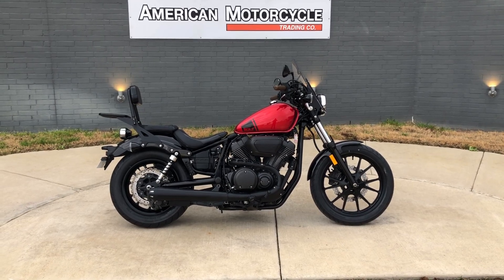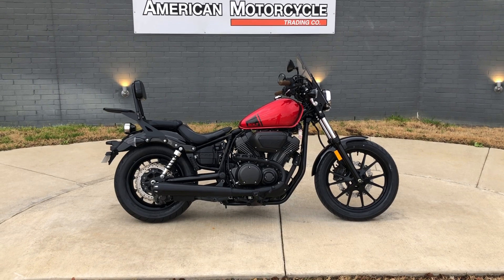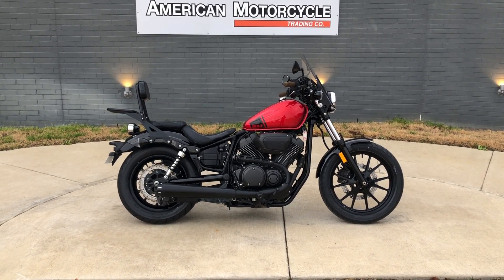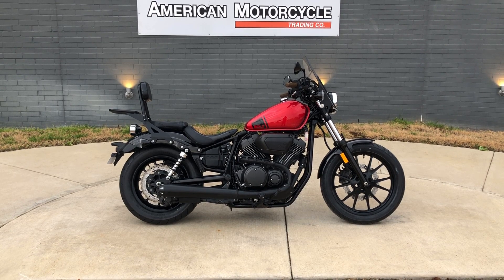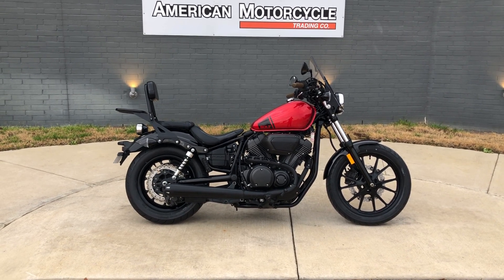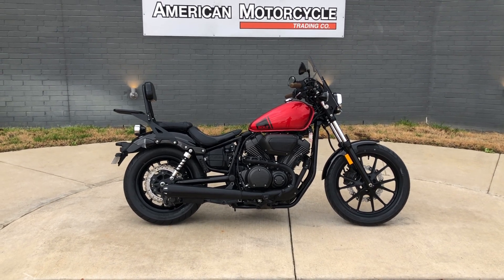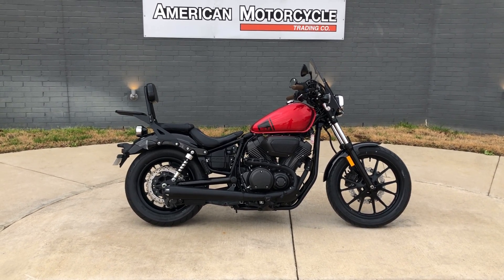Howdy folks, this is Rusty with American Motorcycle Trading Company here in Bedford, Texas. We've got a 2015 Yamaha Bolt. If you'd like to know more about it such as pricing, or if you'd like to view the Vinsmart VIN report which is very similar to a Carfax, or if you'd like to watch the test ride video, you can click on the link below in the description — that'll take you directly to our website.